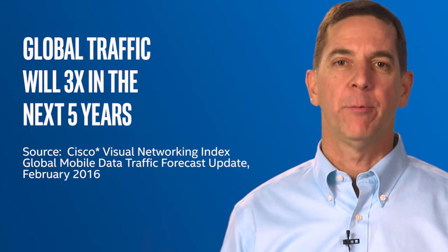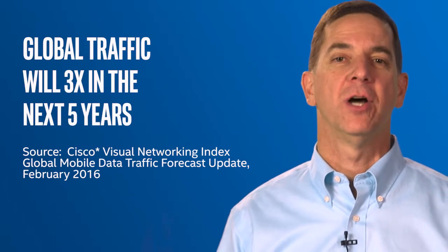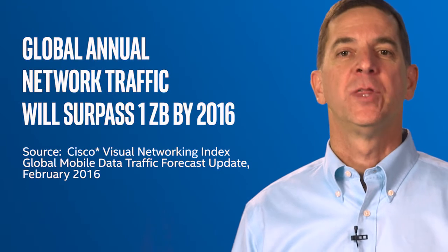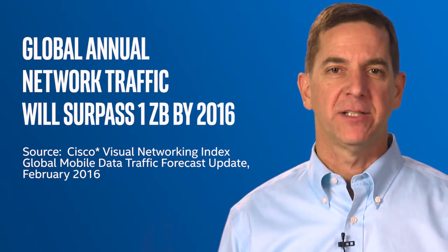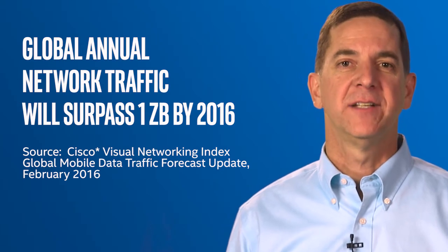It's exploding. Our devices and the content we're chasing down in our digital lives keeps putting pressure on the network. According to a wide range of studies, global network traffic will increase threefold over the next five years. Those same studies predict that global annual network traffic will exceed the zettabyte threshold by the end of 2016.